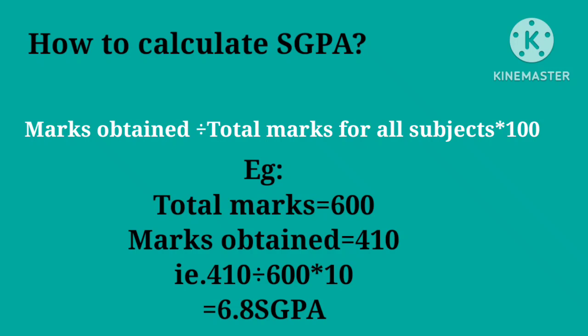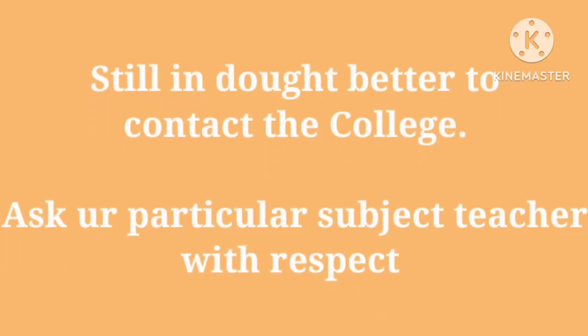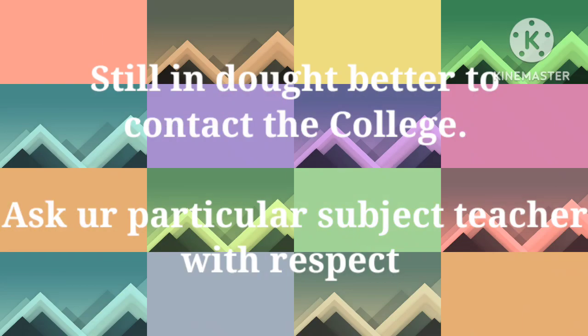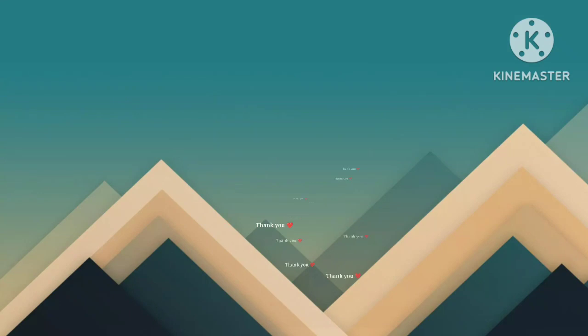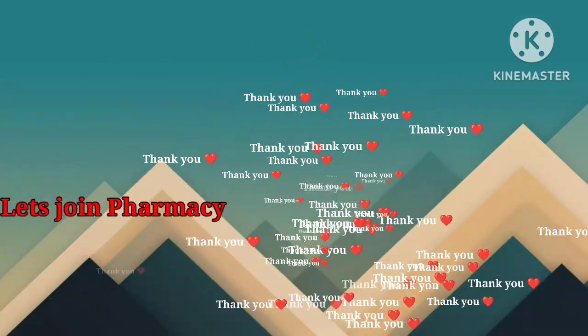This is a detailed short video on grace marks. If you still have doubts, contact your college or ask your particular subject teacher. Thank you. If you are new to this channel, subscribe to Legend Pharmacy. Thank you once again.